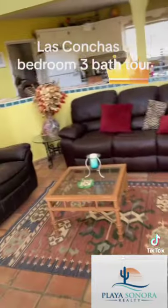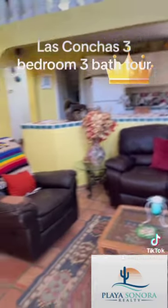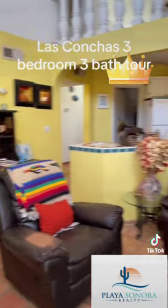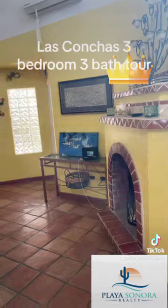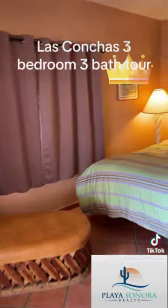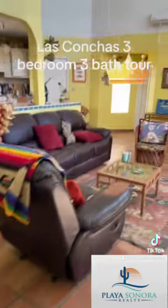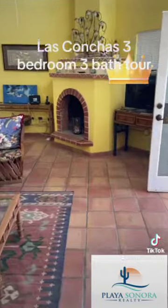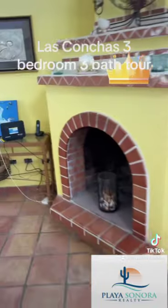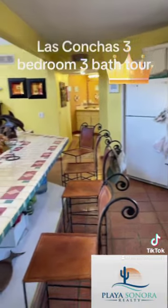When you walk in it's very spacious — a family room and living room combination. You have two bedrooms on the first floor, one bedroom on the second floor. It does have a fireplace, wood burning. Everything you see conveys, except for personal items.